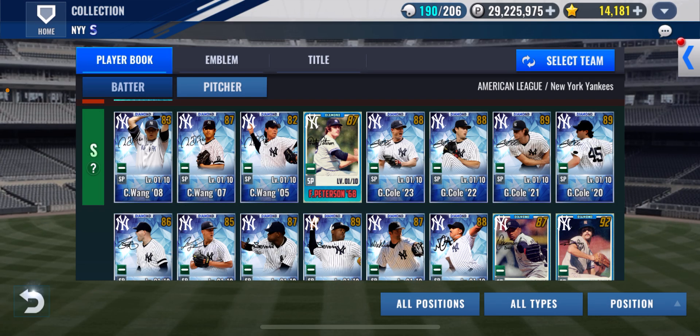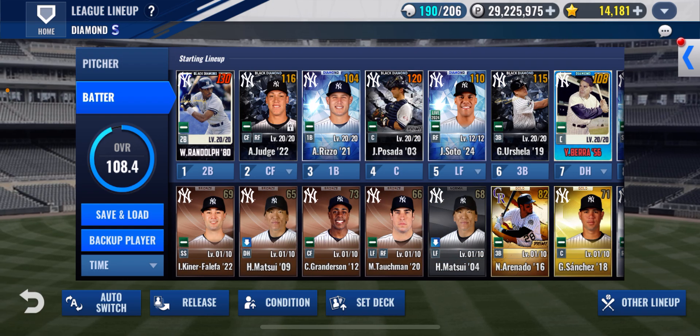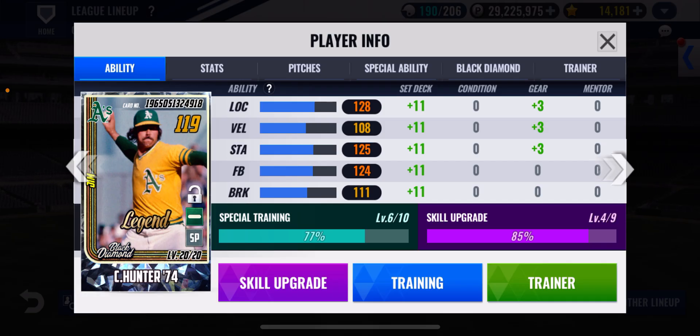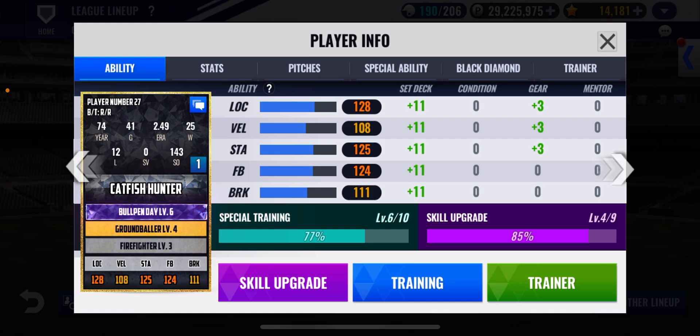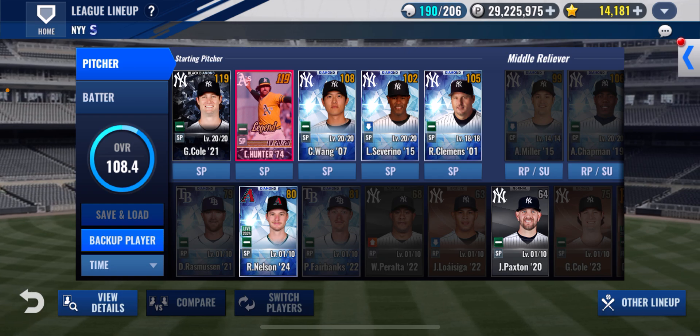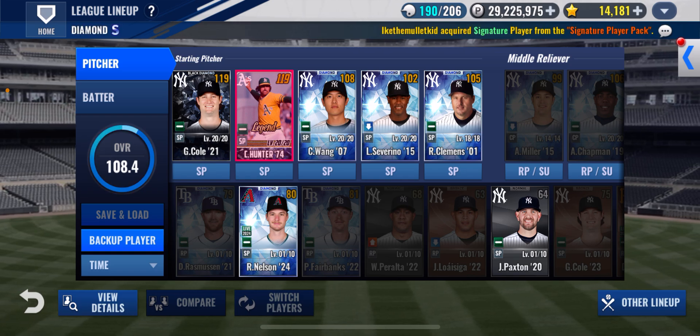Looking at my lineup right now, we do have Catfish Hunter — that's a legend card. He's a 119, not fully special trained yet, and his skills need work. He does have a legend skill but it's not a great one. He's still the second best player on my team. Gerrit Cole — that was arguably his best year; he did win the Cy Young last year but 2021 was his best year up until recently. He does have a sig for those years so I'm going to try to get that and upgrade it.